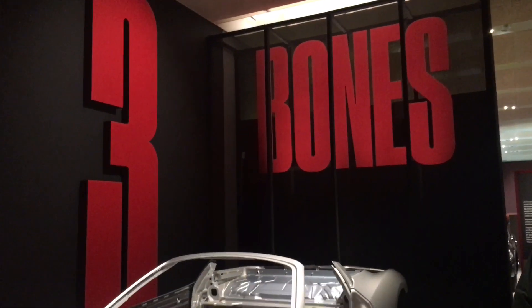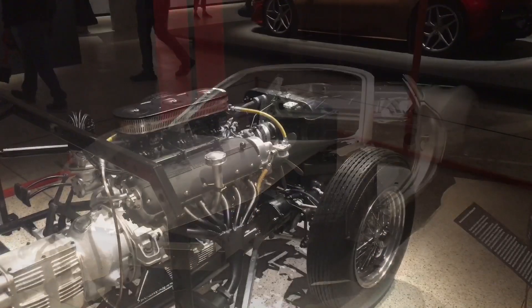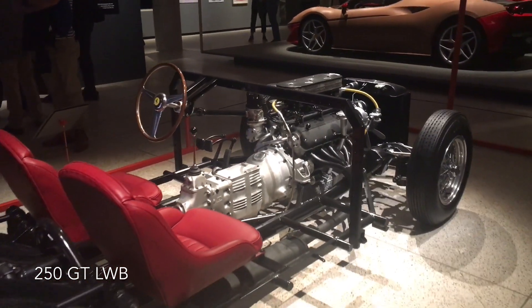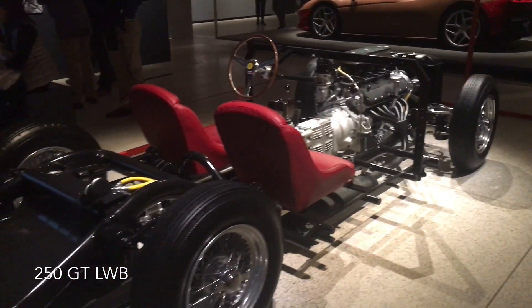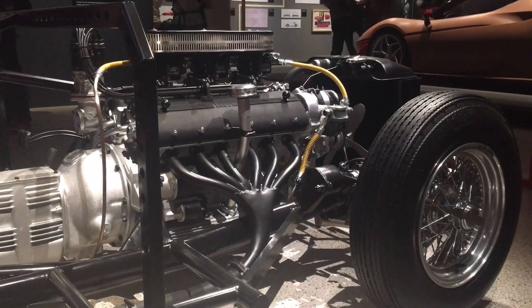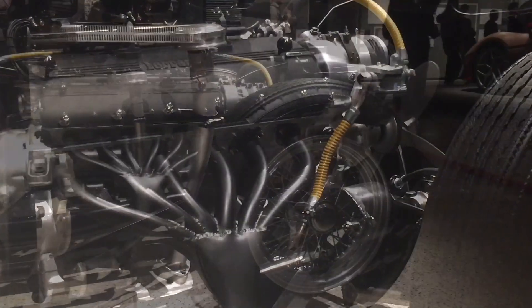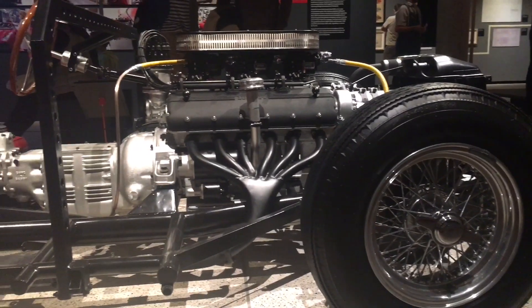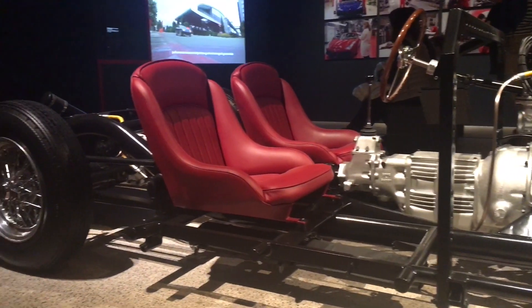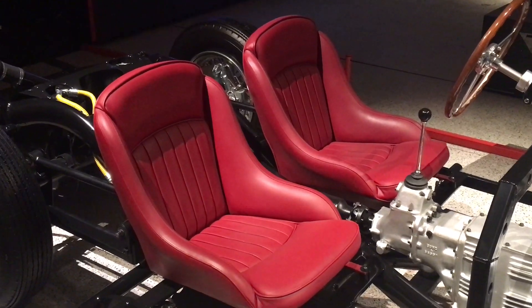Now we're moving to the third part of the exhibition called the Bones of a Ferrari. This looks at the mechanical side of a Ferrari and in particular what Enzo considered the most important part — its engine, or as many enthusiasts consider, the heart of a Ferrari. The exhibit we're looking at is a 250 long wheelbase chassis and engine, something you need to spend a long time looking at to really appreciate the workmanship of an early handmade Ferrari.